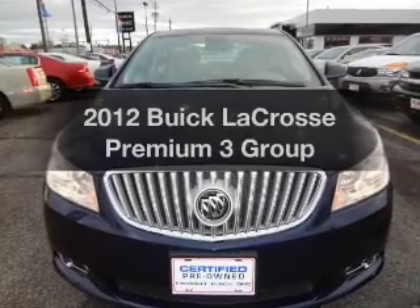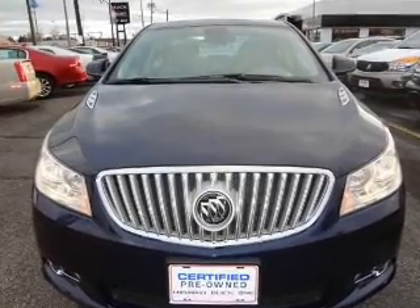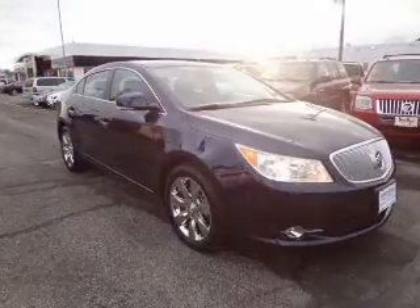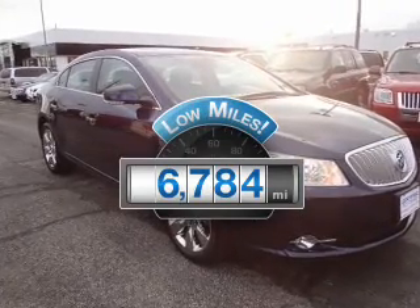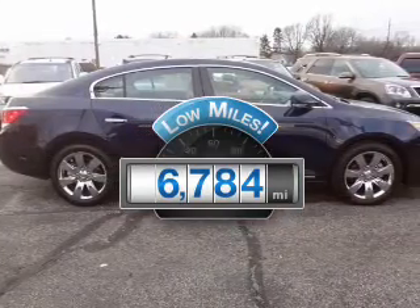Imagine yourself in this 2012 Buick LaCrosse — everything you need under one roof with this great vehicle. Why worry about high mileage? Choosing a ride with lower mileage is the right choice for your busy life.